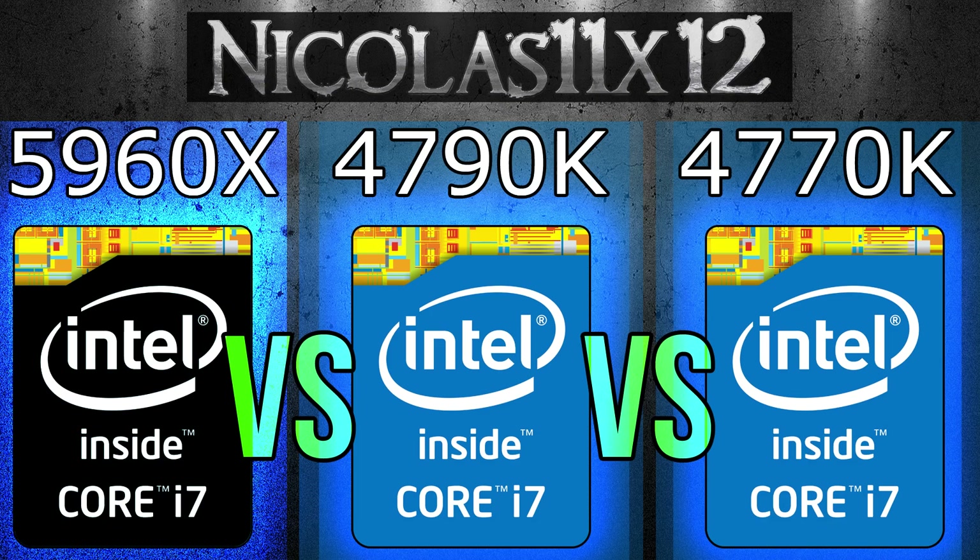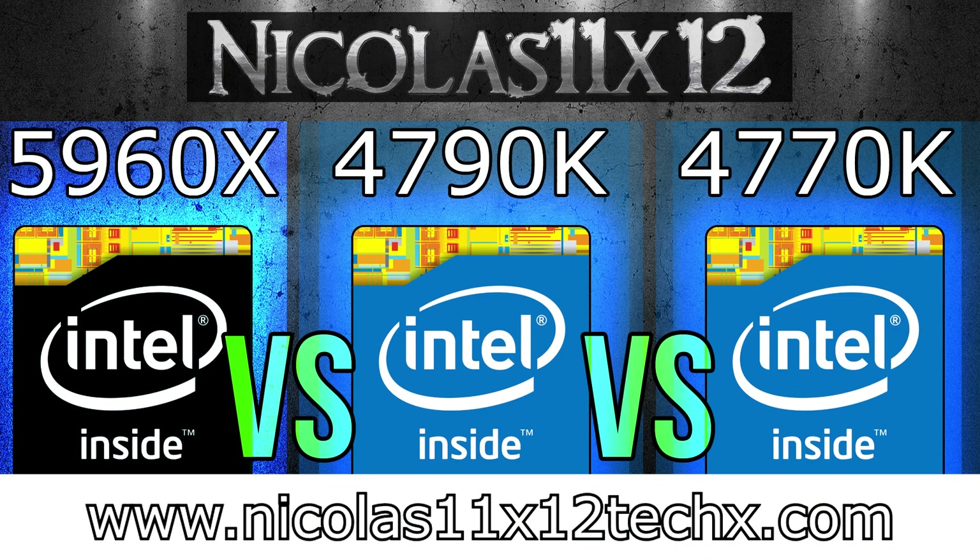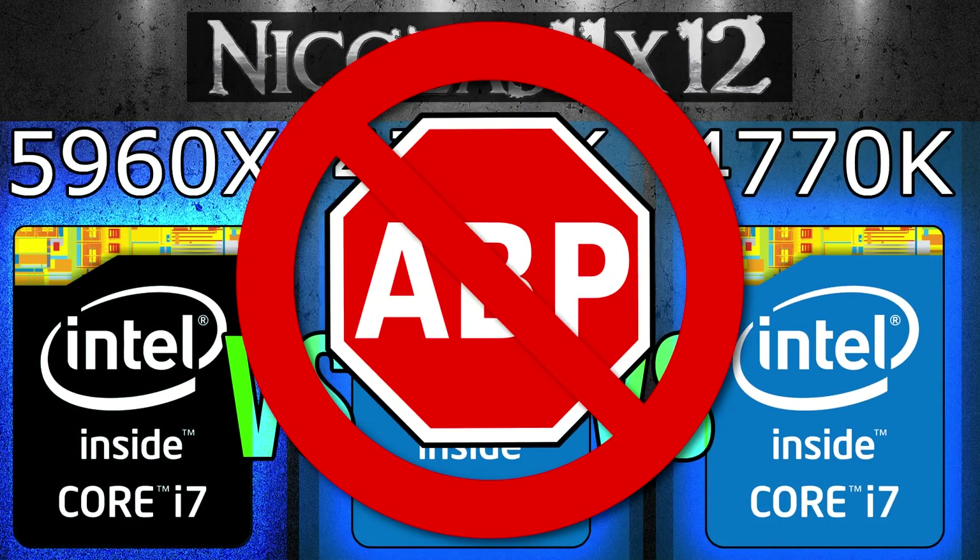I hope this video was able to show you the differences between these three processors. For more information, visit nicholas11x12techx.com to see videos there earlier than on YouTube. Also, say no to adblockers in order to support me and to make future videos possible. Thank you.